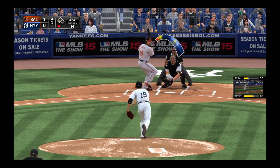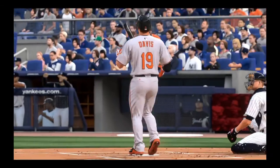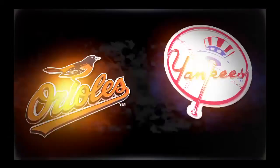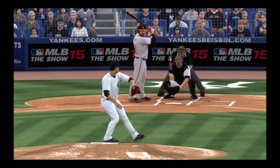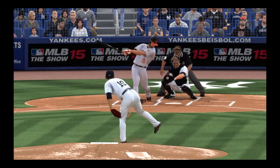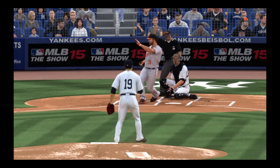2-2. And a fastball swung on and missed as he just reared back there, two away. After getting ahead 0-2, he nibbles for a couple pitches, and then finally just says, all right, I'm through with this. So he goes back to the fastball, just blows it right by him.